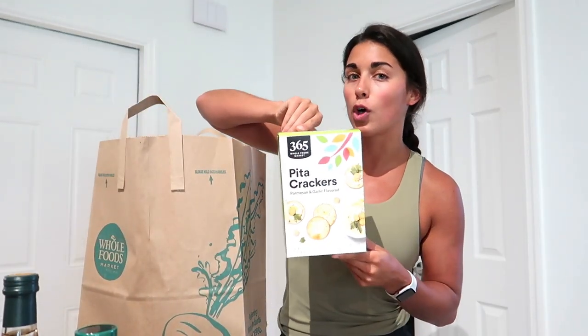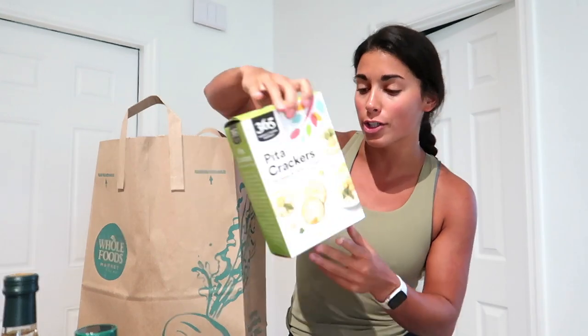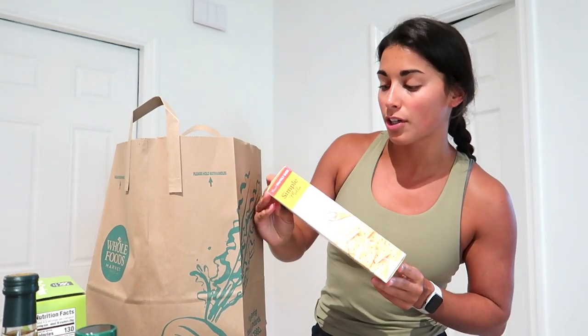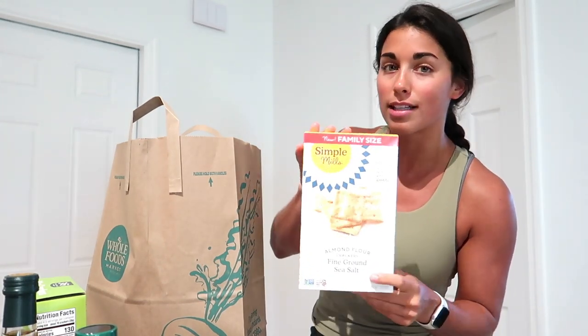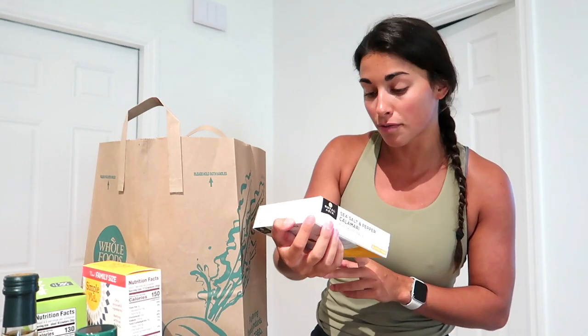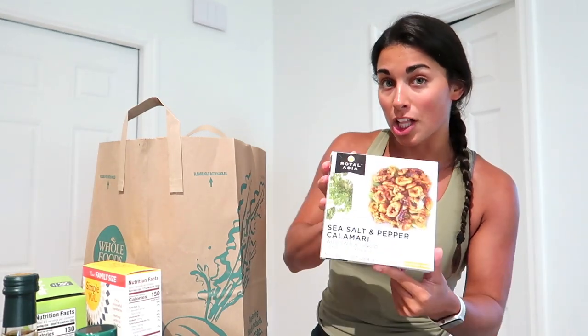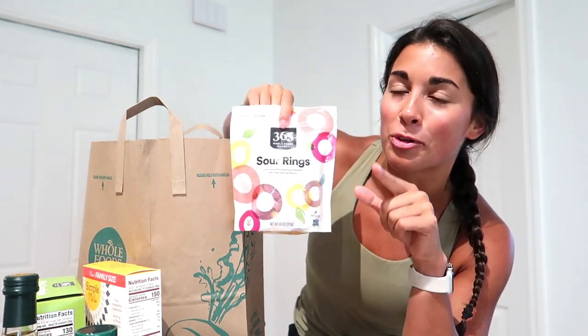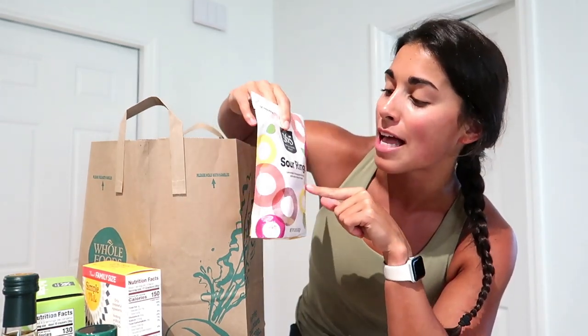Next bag: we have some 365 Whole Foods Market Pita Crackers. My favorite crackers ever — the Simple Mills Sea Salt ones, made with almond flour, delicious. Another frozen possible appetizer for dinner one night: Sea Salt and Pepper Calamari. And Sour Rings — I watched a Whole Foods haul before coming and everyone said these are amazing because they're lemonade and pomegranate flavored.